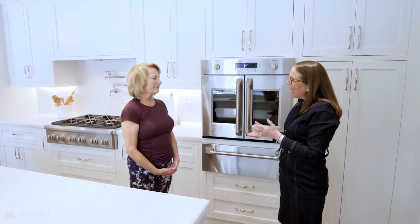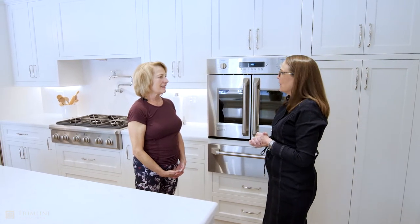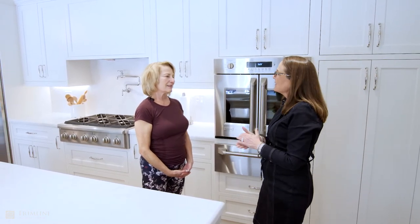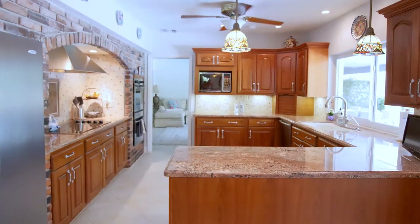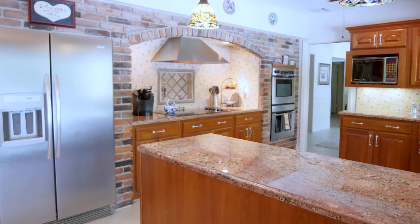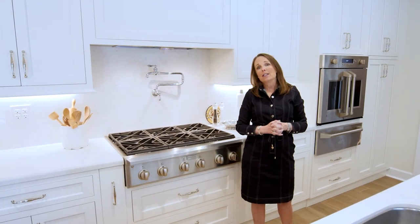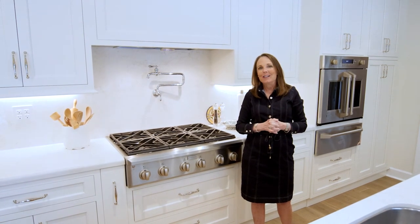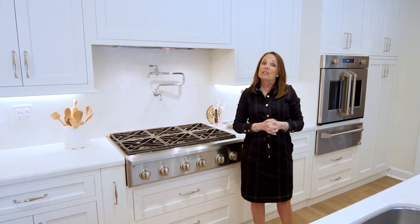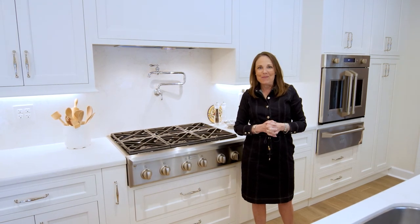I thank you for letting Trimline do your kitchen again, and I hope that you have a very nice, happy life here in your kitchen. I'm very excited about it. I'm very happy how this kitchen turned out and I think my father would be too. I'm thankful for the clients that he has given me through the years, and especially this particular one. Enjoy the video and please visit my website at www.trimlinedesign.com. Thank you.